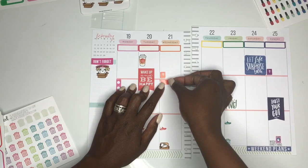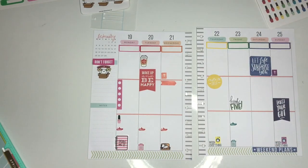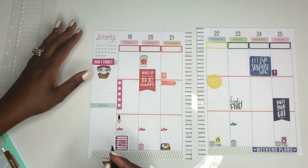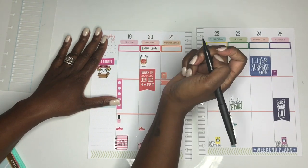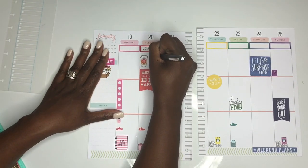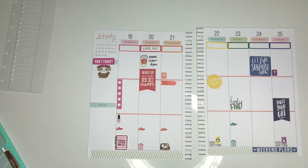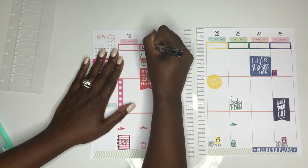Now I'm going to start writing down what I have going on this week. I usually plan the night before for the very next day and jot down a couple of things, but for the most part I won't know everything until the night before — except for my work schedule, which I do know in advance.